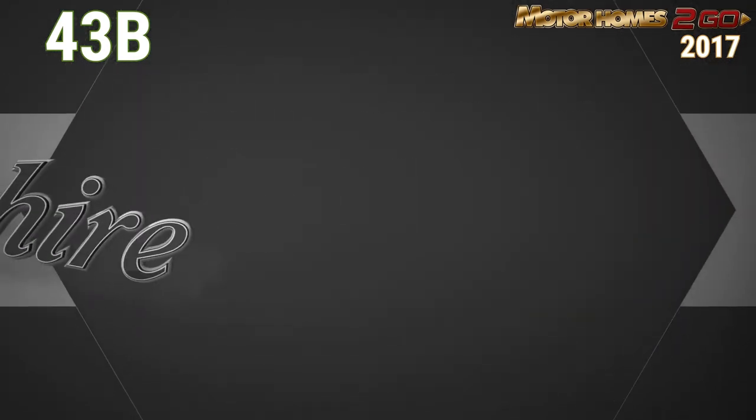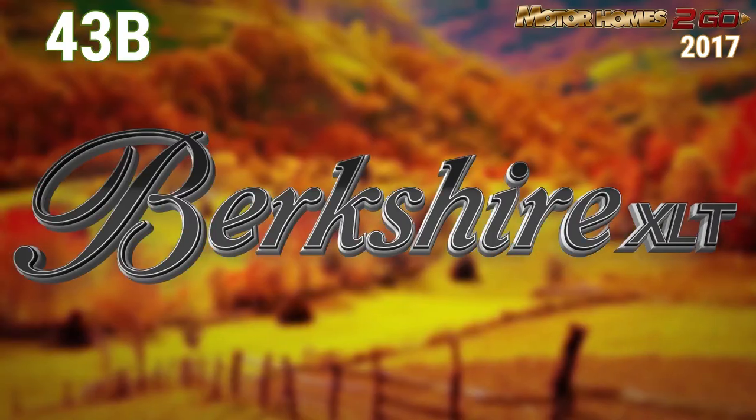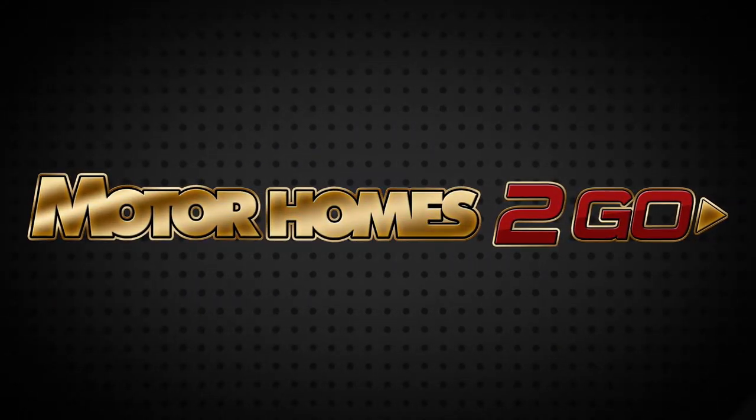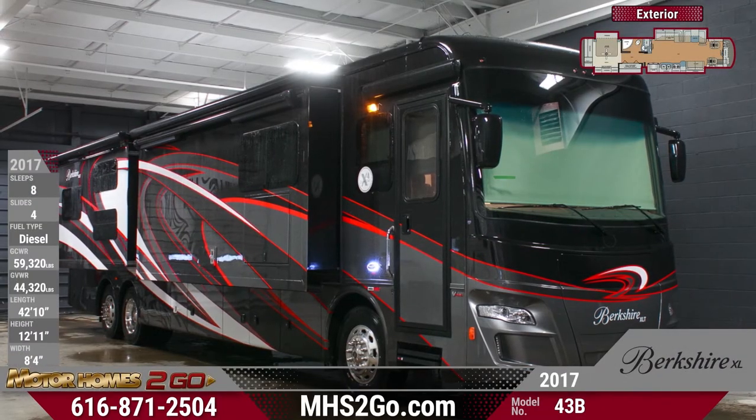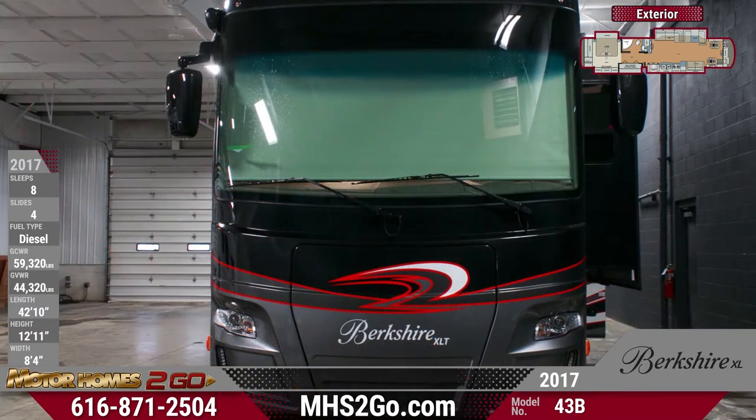This 2017 Berkshire XLT 43B Class A Motorhome is the epitome of RVing luxury. Featuring the ultra-sharp Redstone exterior graphics package, this 42-foot 10-inch long Class A Motorhome will turn heads.